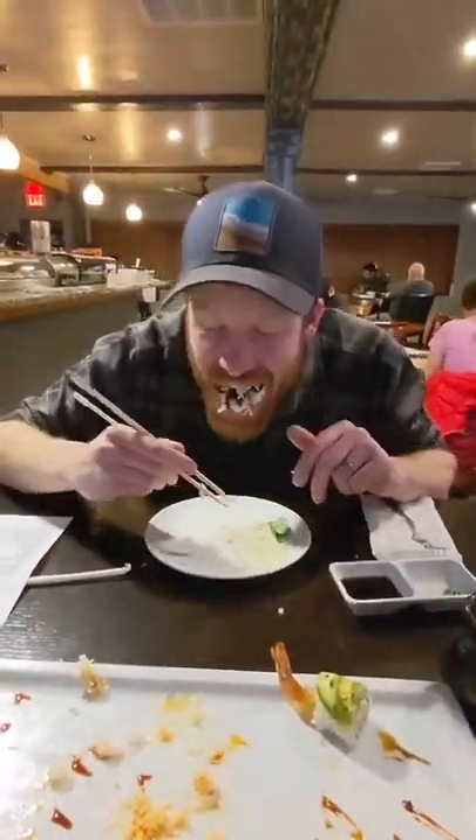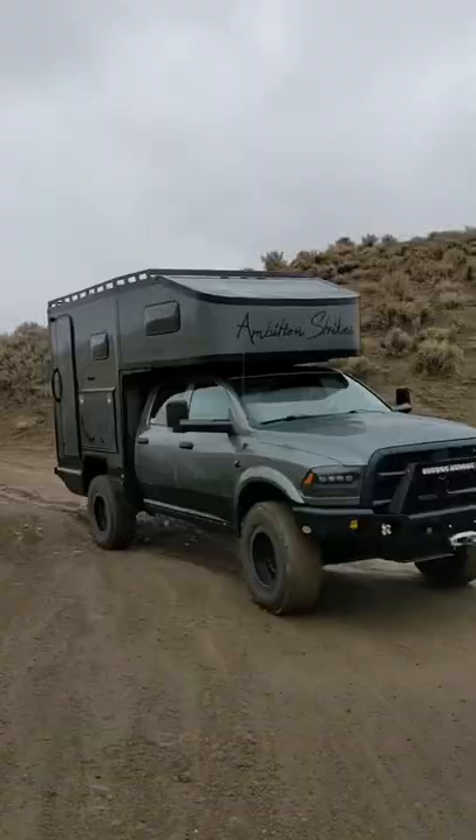We splurged on our favorite meal to eat out — sushi. Then we left town in search of our campsite for the night, and with everyone fed.